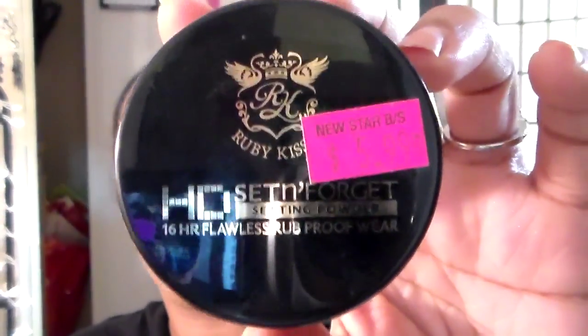For setting my face, I pulled out something I haven't used in a really long time: the Ruby Kisses HD Set and Forget setting powder in the color Earth — it's an orange-golden color. I put it underneath my eyes and we'll see how it sets; I'll take some flash photography pictures to check. For the rest of my face I'm using my MAC MSF Natural in Dark. It's a little orangey for my skin — I probably should use Medium Deep or Medium Dark.